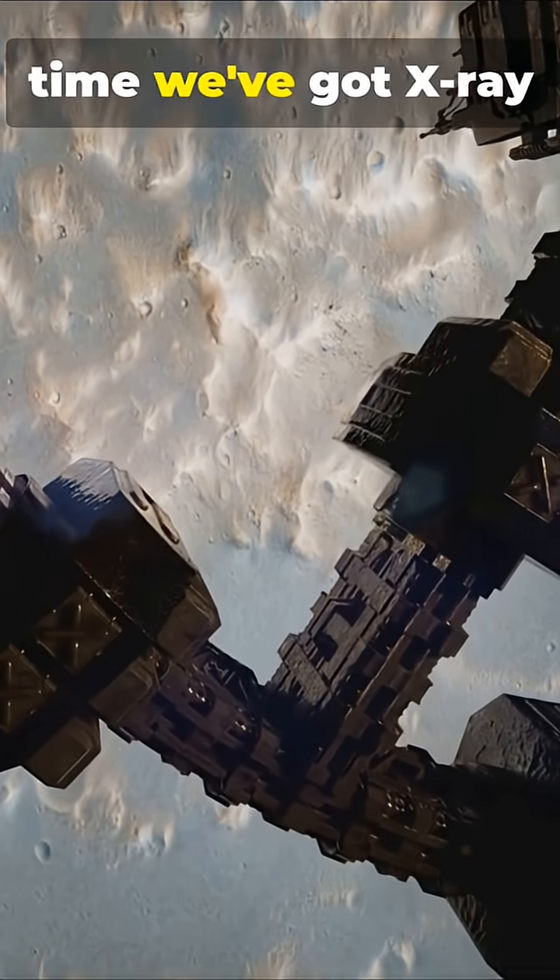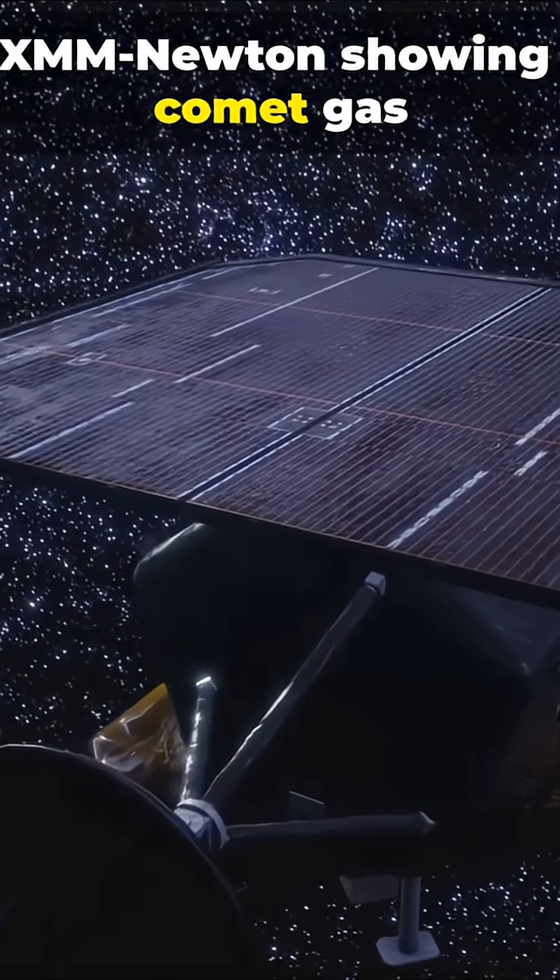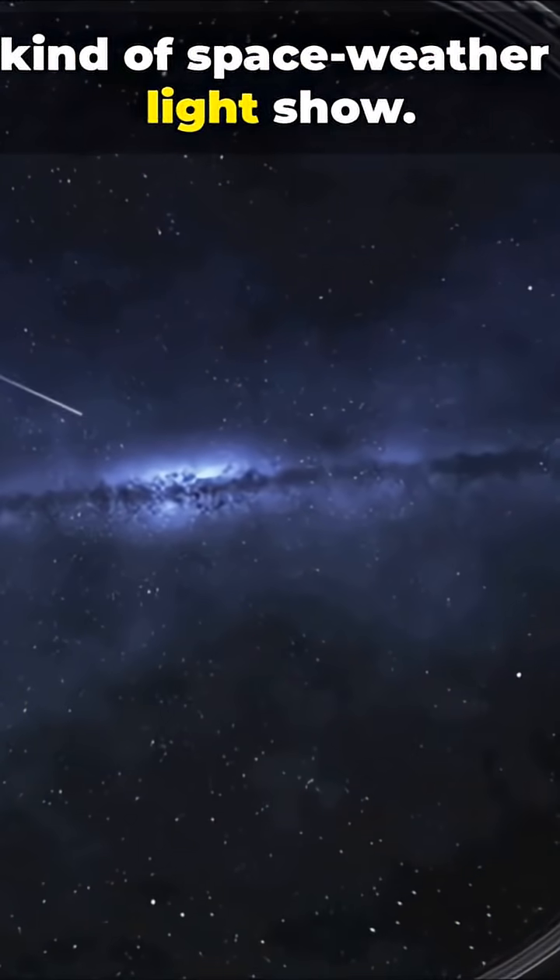Even cooler, for the first time we've got x-ray observations from ESA's XMM-Newton showing comet gas interacting with solar wind — a kind of space weather light show.